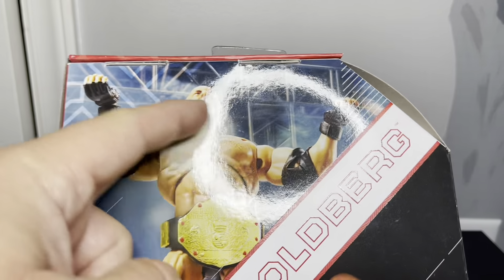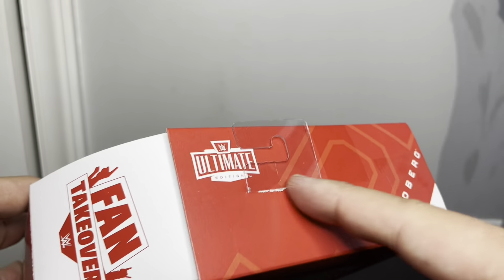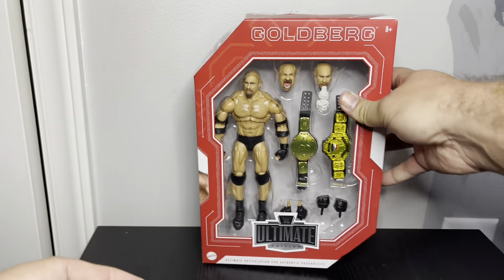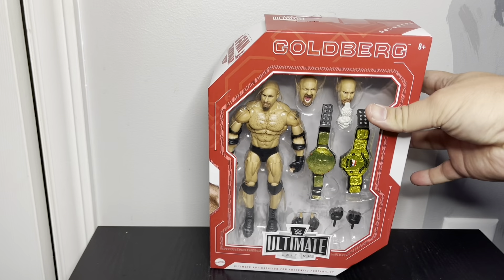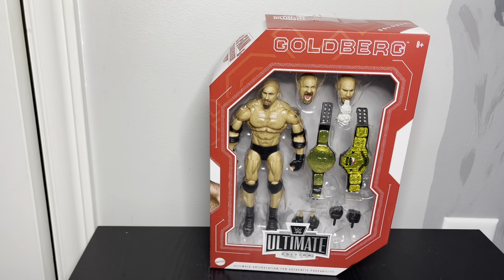I'm kind of surprised they didn't include a smoke effect piece in here, but I guess we'll mess around with it and see. Usually they have some kind of saying on the package - once I crack it open I'll show you that too. The package itself does not want to stand; these usually stand pretty good, but anyway I'm gonna crack it open.